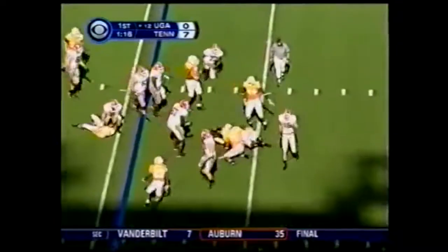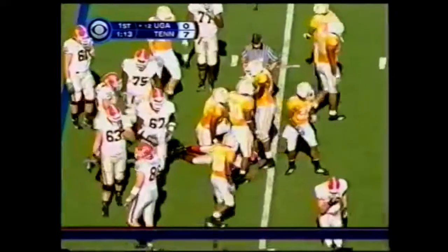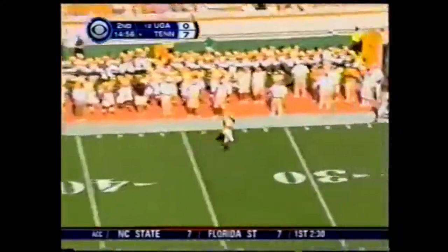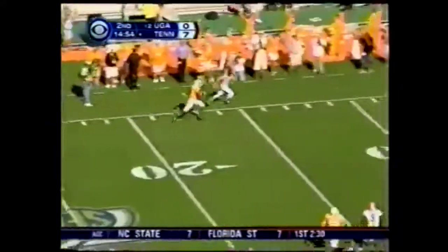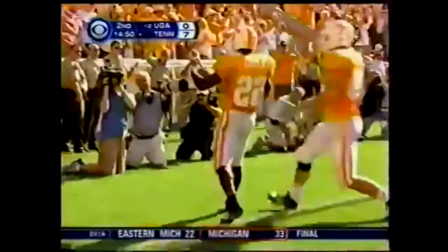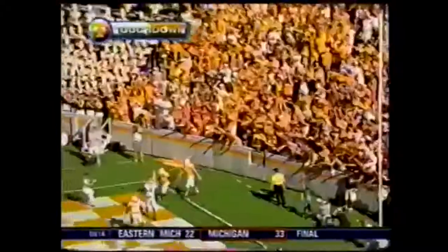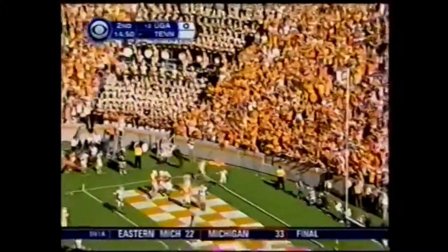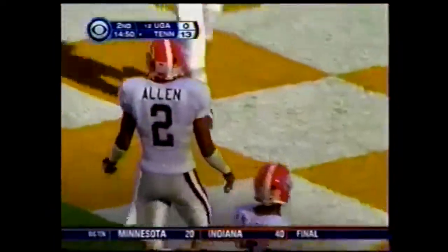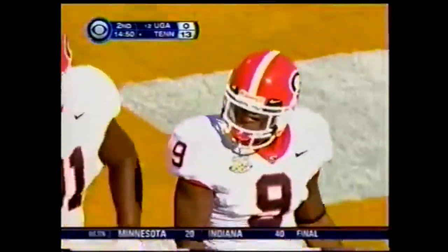Off the right side to the 19-yard line, on Georgia early. Now the question is, can they sustain it? They're going to throw it deep — caught. Touchdown, Tennessee! The former high school quarterback, Lucas Taylor, 56 yards. And Coker catches it all by himself.